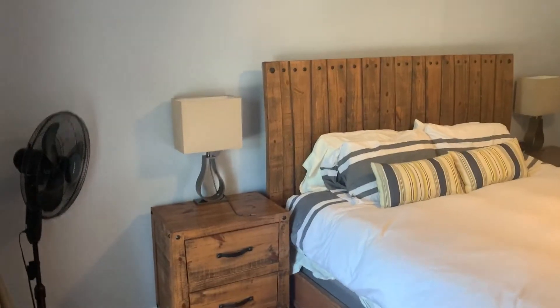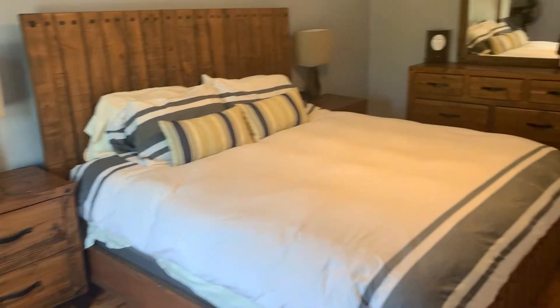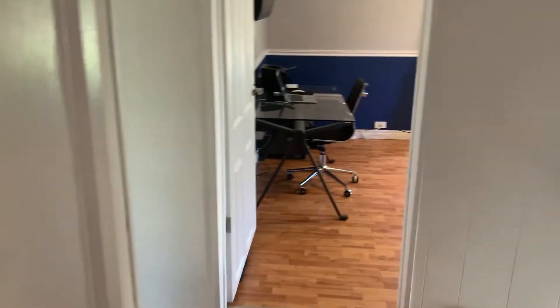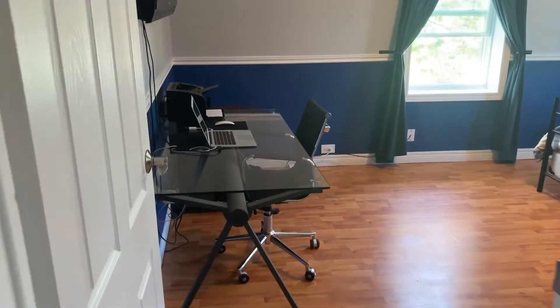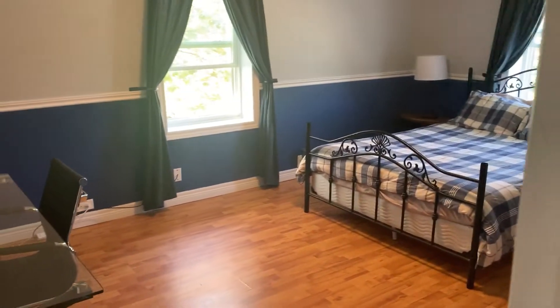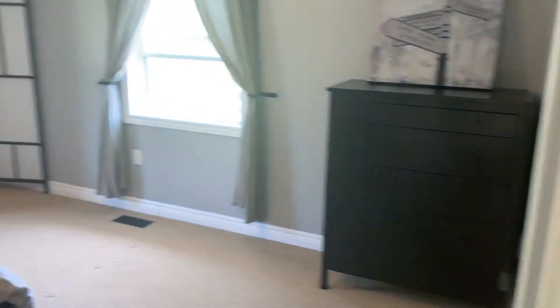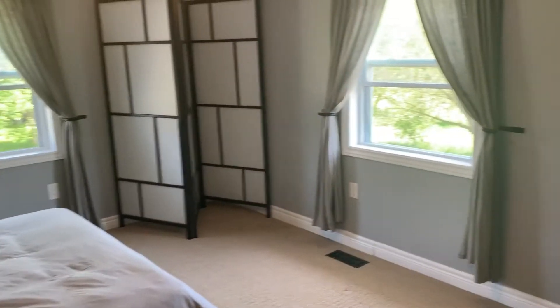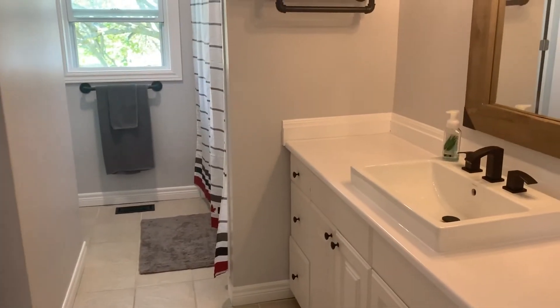Up on the upper level of the house we have three bedrooms — and a beautiful thing here, they're huge. Plenty of room for a king bed in each of them. This one has a little office area. Nice size room, lots of windows, lots of bright light and fresh air. Into the master here — again very nice size, lots of windows, a huge walk-in closet, and also a four-piece bathroom right here.